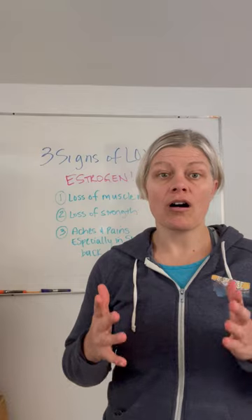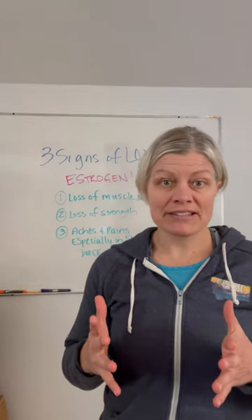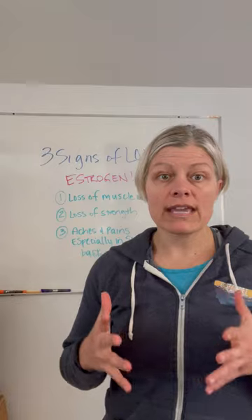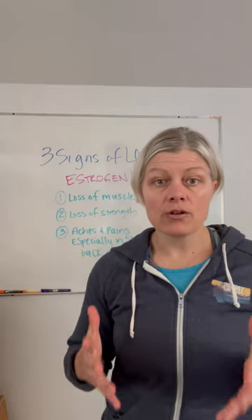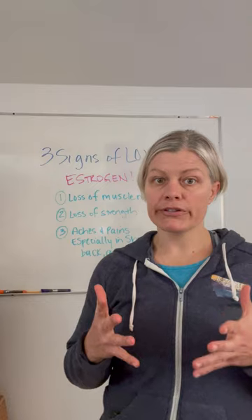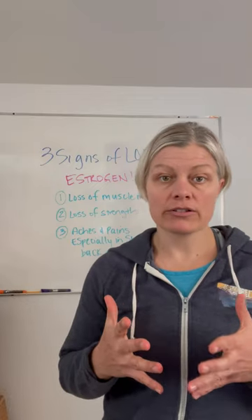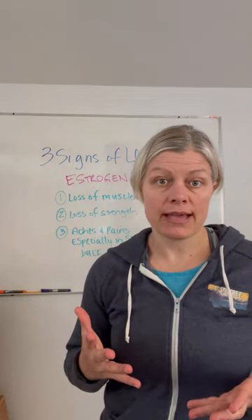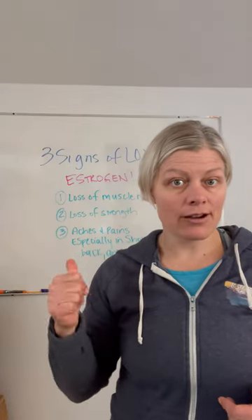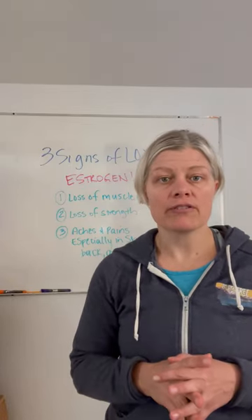If you're starting to notice these things, it's time to work on getting your gut bugs balanced, getting your six cups of veggies in a day, and also looking at whether you're getting in enough protein to help your body make estrogen. This is a huge factor — it's also a huge factor in terms of helping to maintain your muscle mass. Take a look at those two factors and keep diving in to figure out what's going on with your estrogen levels.